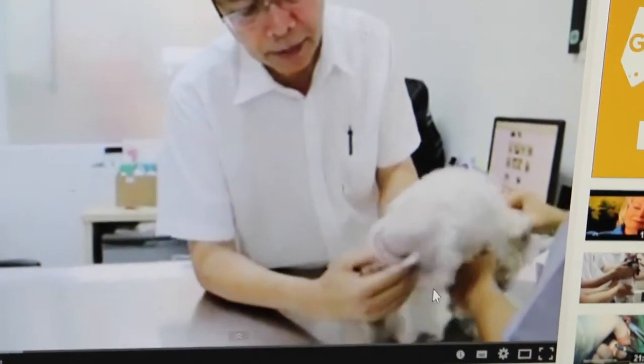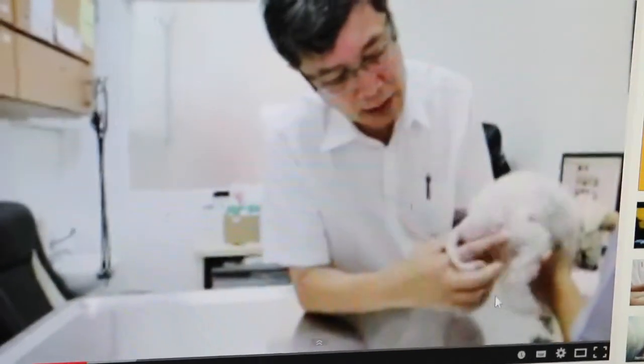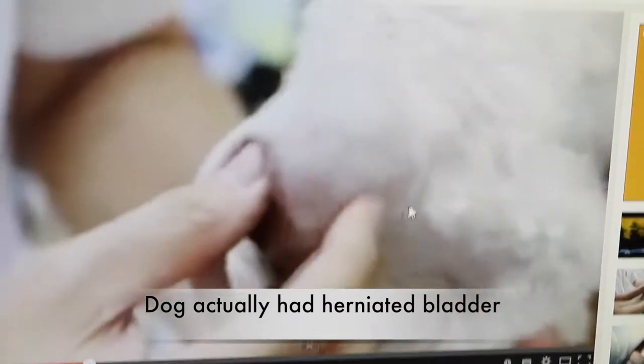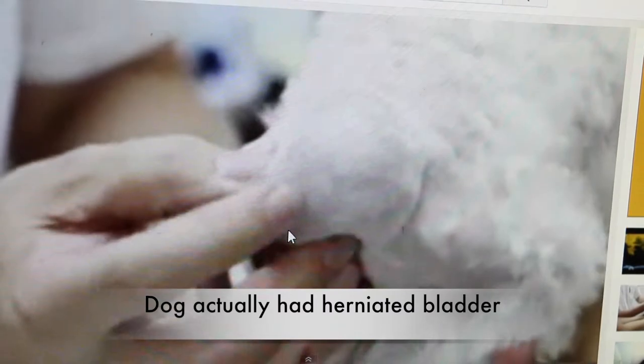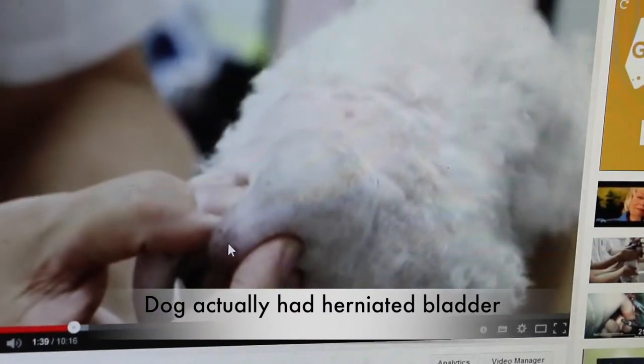This hernia is very big, so it's very hard to push back in right now. I can feel something here — this is a bladder. It looks like it could be a large prostate, but when opened up, it's a bladder actually.